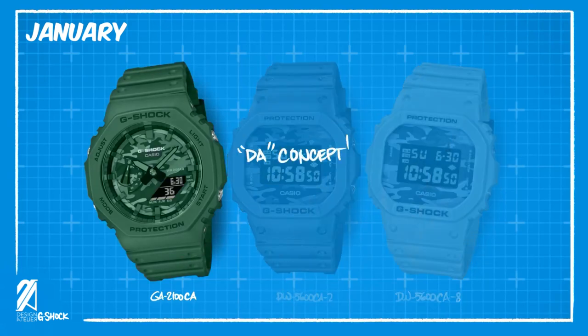Although I wonder why they didn't make a green model. Come on Casio — a green camo Casio Oak. It's just a no-brainer.